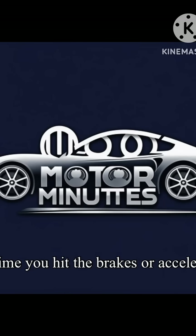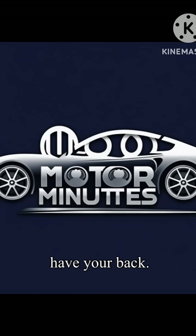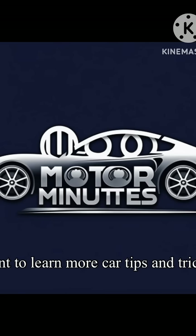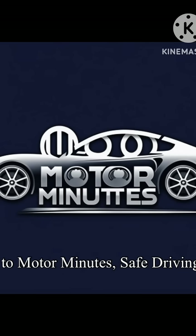Next time you hit the brakes or accelerate on a slippery road, remember, these technologies have your back. Want to learn more car tips and tricks? Don't forget to like, subscribe, and stay tuned to Motor Minutes.